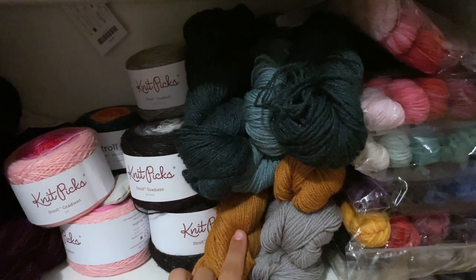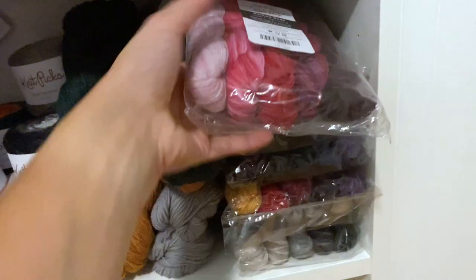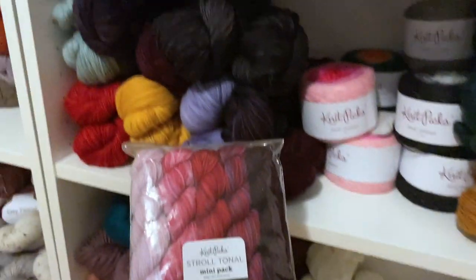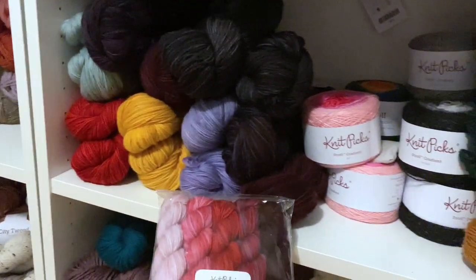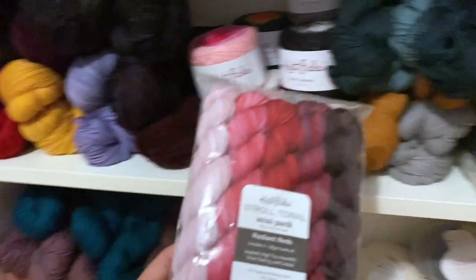These are Gloss Fingering. And then all here are the mini skein straw packs — you can buy these already done. This one is Radiant Red so it goes through all the reds, and you can totally pair it up with some of the Stroll. Look at that red! There's like the purple too — absolutely amazing. I really love that.